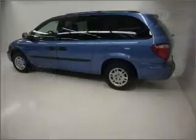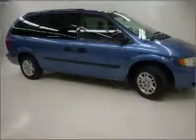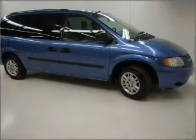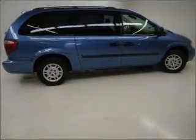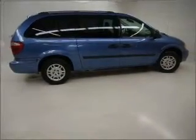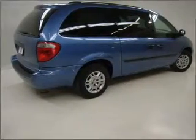This Grand Caravan has a powerful 3.3-liter V6 6-cylinder 12-valve engine and a 4-speed automatic transmission with a blue exterior. It comes equipped with 180 horsepower and 4-wheel ABS brakes and much more.